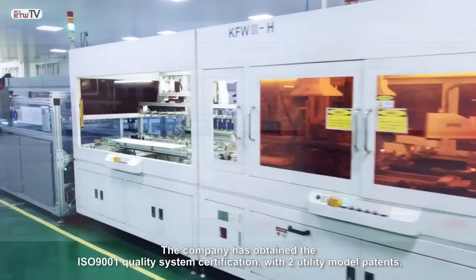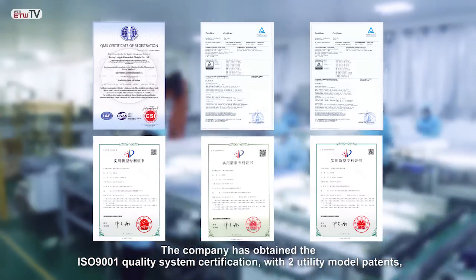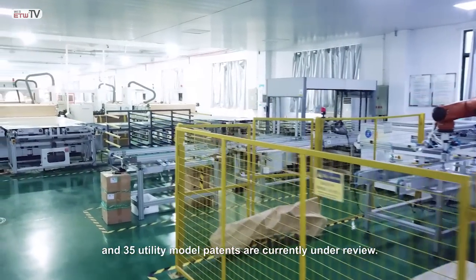The company has obtained the ISO 9001 Quality System Certification with two utility model patents, and 35 utility model patents are currently under review.